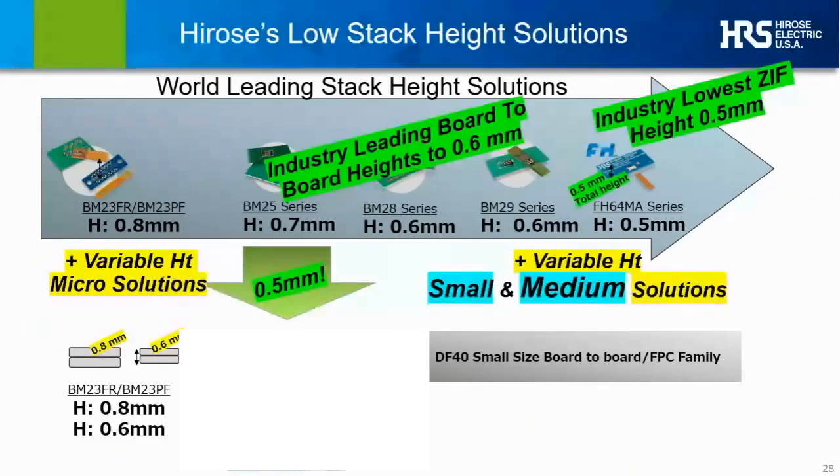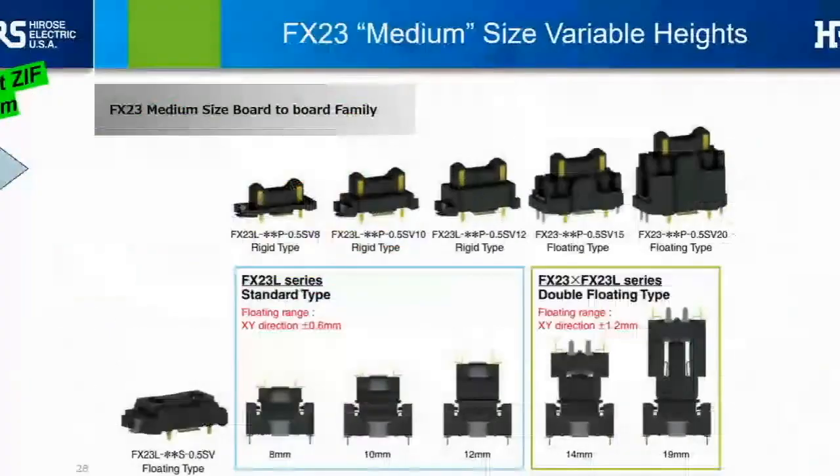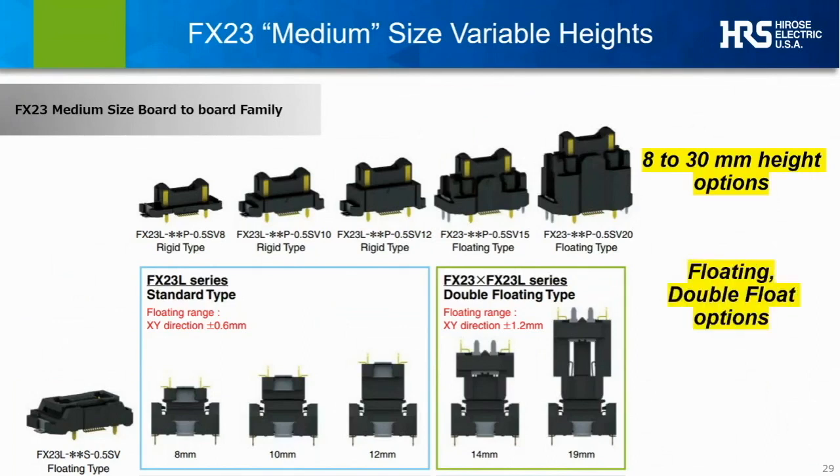A second family worth a look is the FX23 series, which extends into the larger size class. Like the smaller DF40, the FX23 is similarly designed to allow many different stack height options — in this case through multiple possible combinations of both the header and the receptacle. This larger series is typically used as a true board-to-board solution and offers true active floating mechanisms on either or both mating elements, allowing a 1x or 2x range of active floating tolerances in the X and Y dimensions. This becomes critical when multiple connections between two rigid PC boards are involved. Like the DF40, the FX23 is offered in a wide assortment of pin counts from 20 to 120.